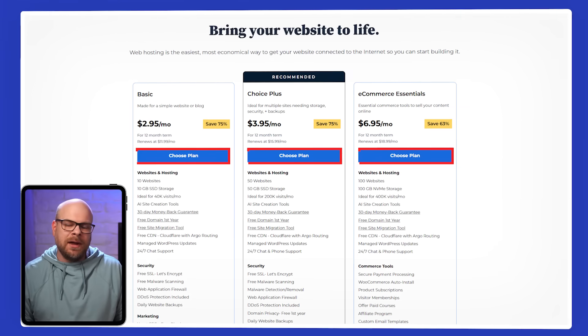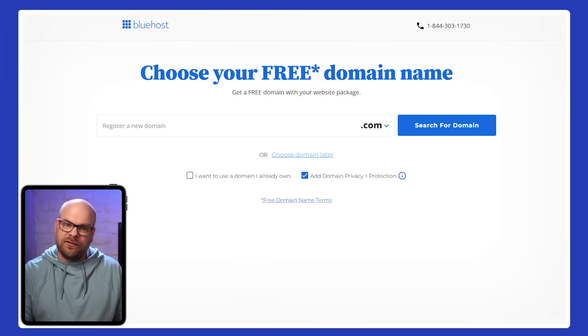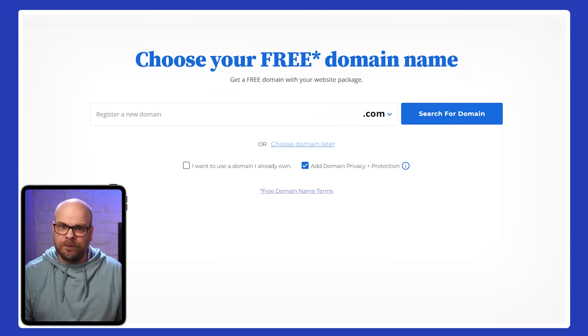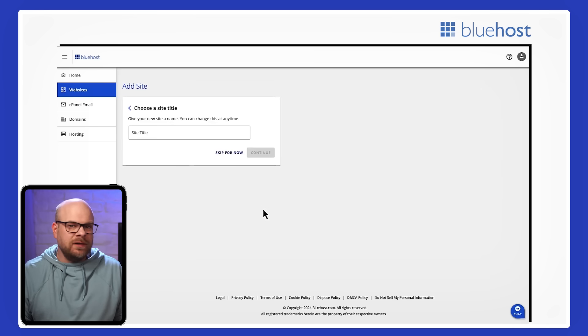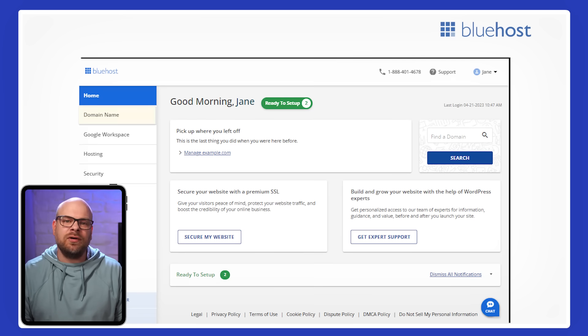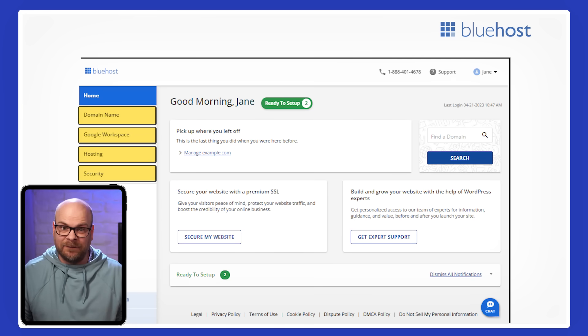Now getting started with Bluehost is pretty simple. After you pick a hosting plan, you'll go through a quick setup process where you can register a new domain or connect one you already own. From there, Bluehost gives you the option to install WordPress automatically with just one click, which is a big help if you're not familiar with manual setup. Once you're in, the main dashboard is where you manage everything — your websites, domains, email accounts, and more. The interface has been updated to be more user-friendly, so even if you're new to hosting, it doesn't feel overwhelming.